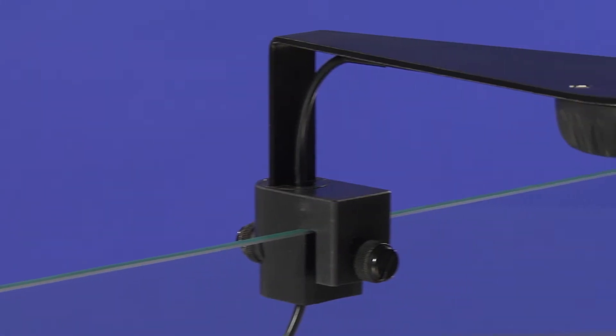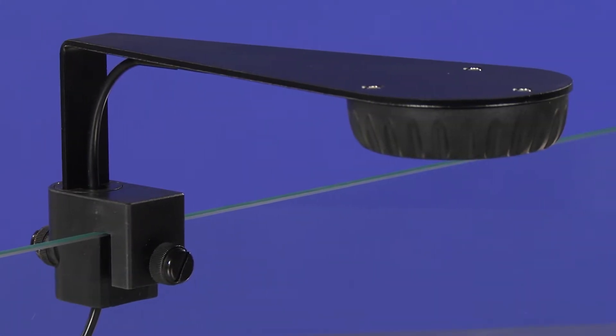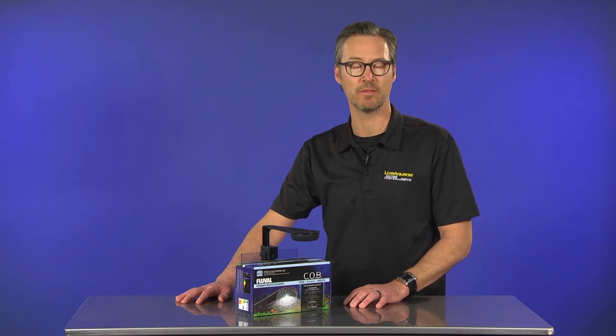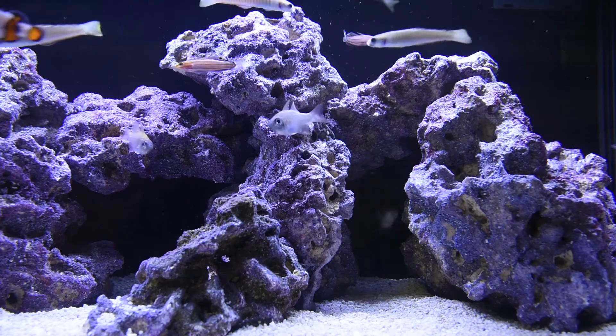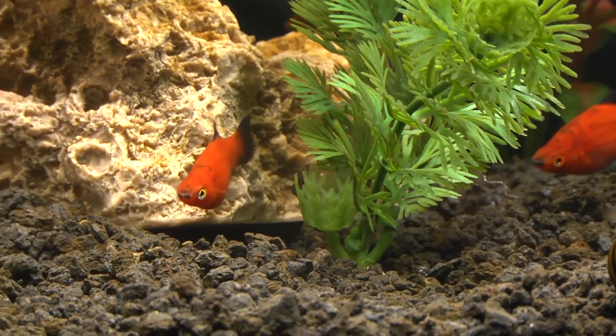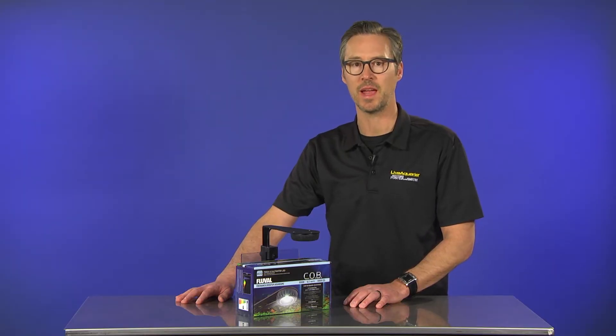A newly designed mounting bracket allows flexible positioning without sacrificing secure placement. The Fluval COB Nano LED Light Fixture is well suited for fish-only marine setups as well as refugiums, freshwater planted, and saltwater nano environments housing plant and coral species requiring lower light levels.